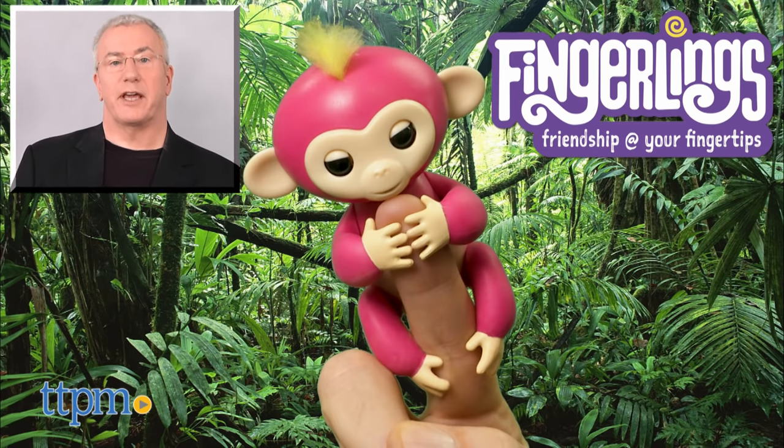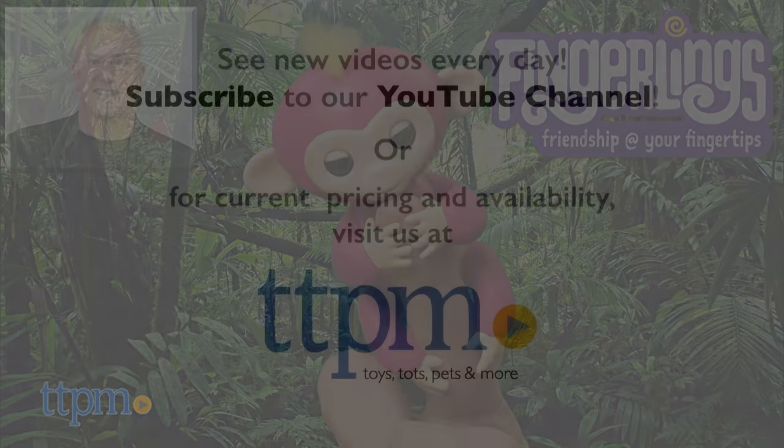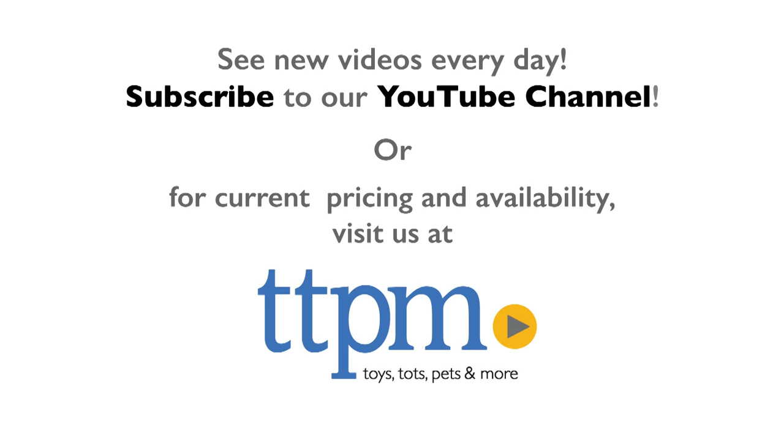For more on this toy, including where to buy and current pricing, find us at TTPM and subscribe to our YouTube channels for more great toy reviews every day. Thank you so much for watching!